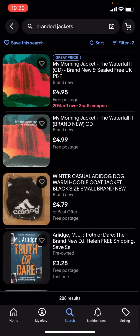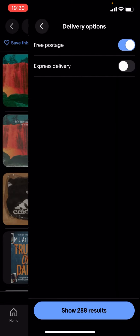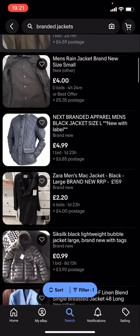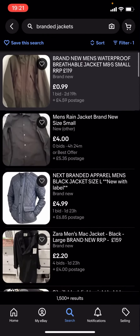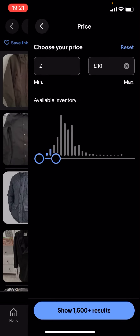So just turn free postage off — as you can see it'll show a lot more results. You can basically find a lot more branded jackets. You can change the price too; it doesn't have to be under £5, it could be £10.